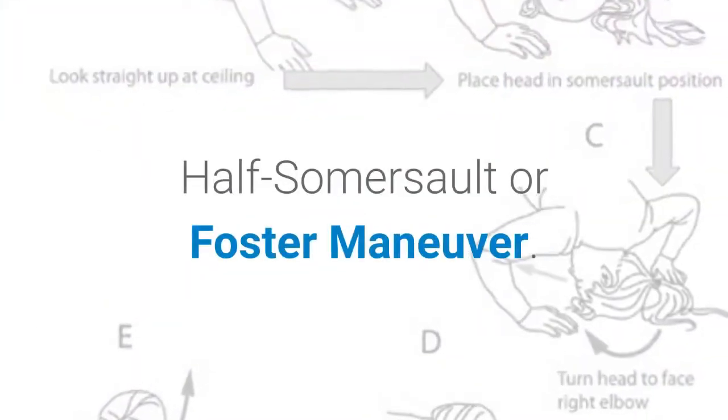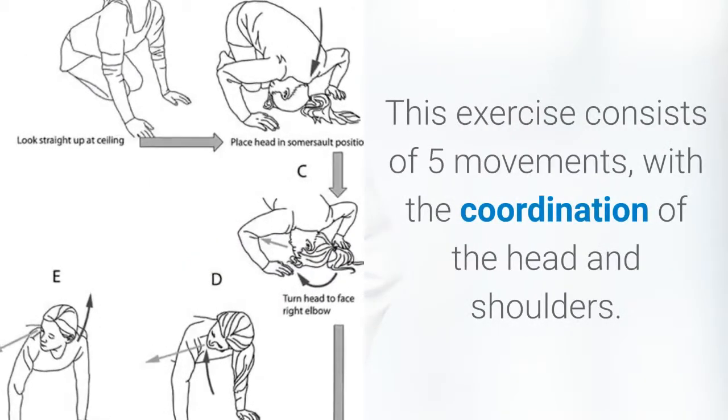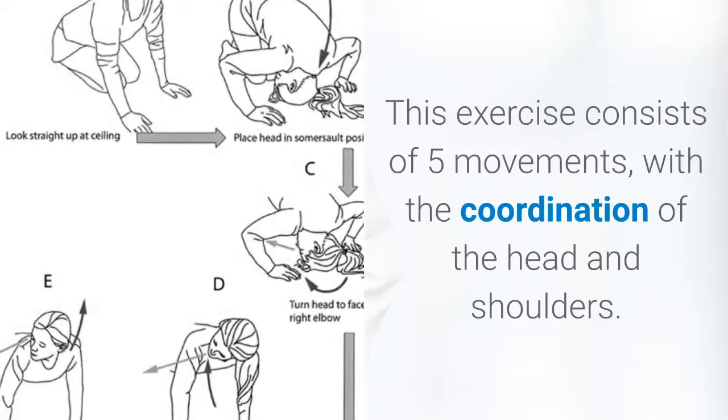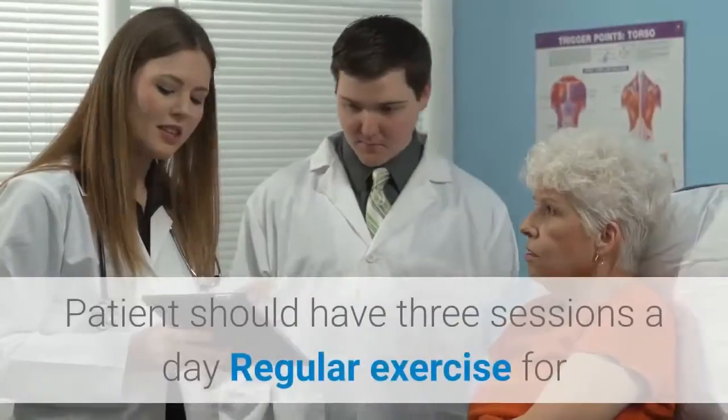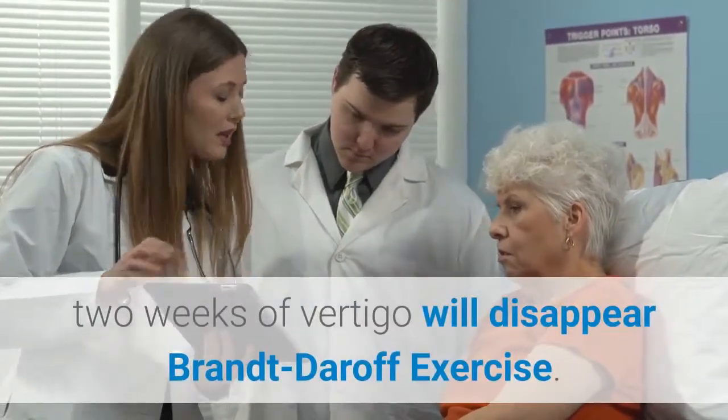Half somersault or Foster maneuver. This exercise consists of five movements with the coordination of the head and shoulders. The patient should have three sessions a day. With regular exercise for two weeks, vertigo will disappear.